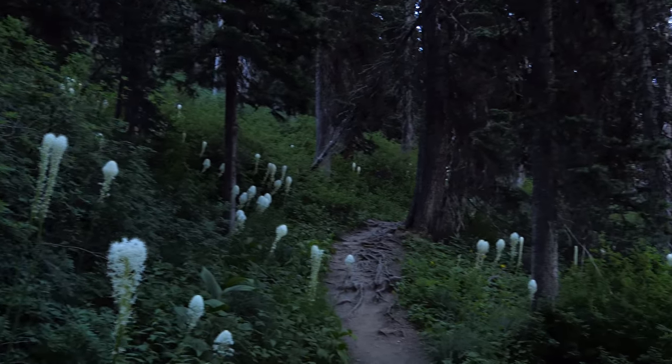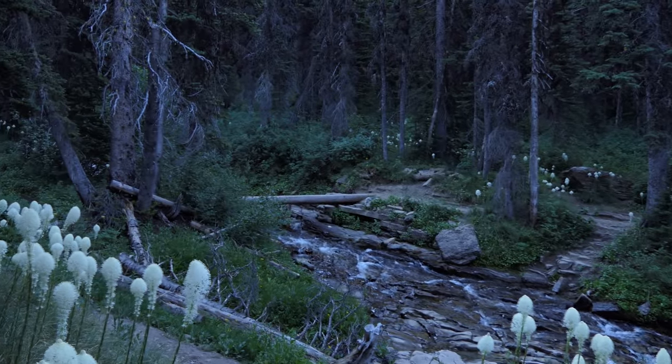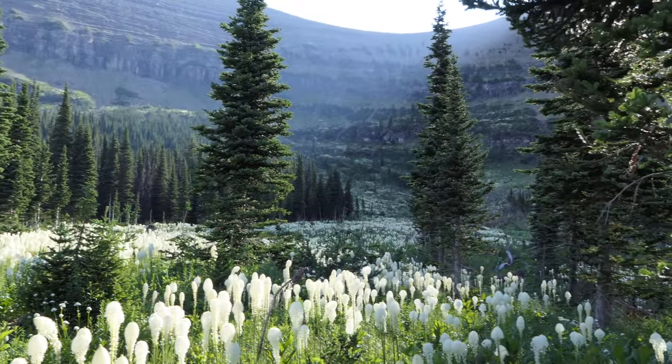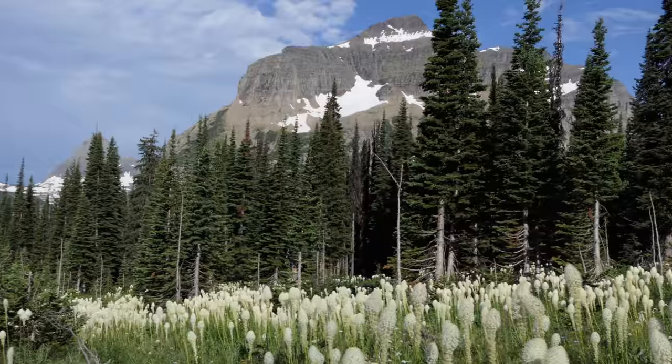We kind of passed the turnoff the first go around on the little climbers trail that heads up there, but once we found it, it was nice — a nice way to work our way up. I keep saying this and I hope it doesn't get too old, but the bear grass is ridiculous this year.